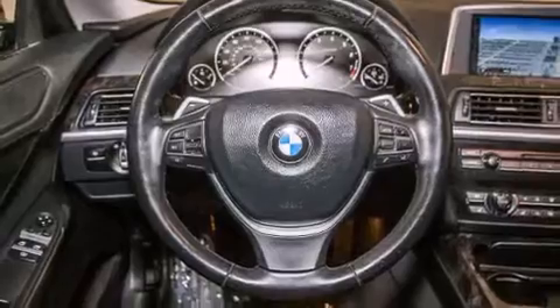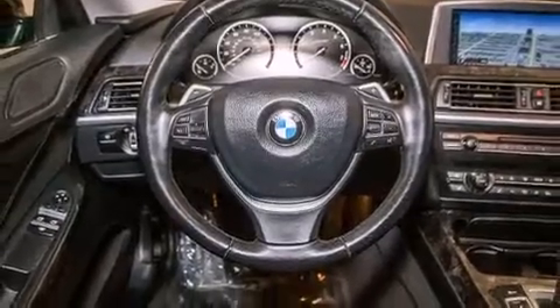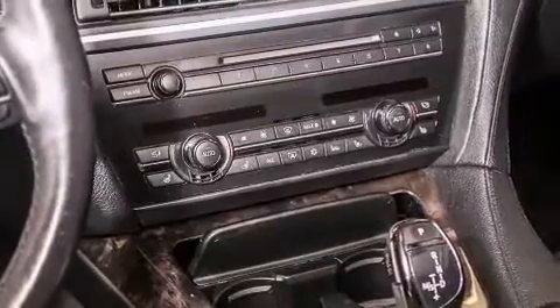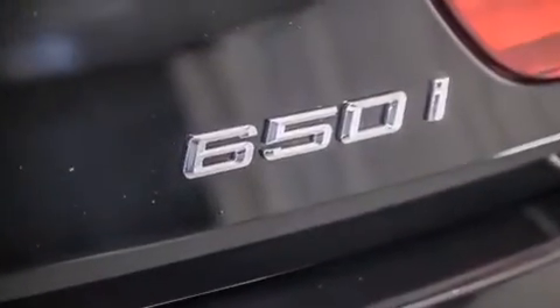Its top features and packages include a cold weather package, the luxury seating package, a heated steering wheel, Cirrus satellite radio, and the heated seats can warm you up in seconds, keeping you and your passengers comfortable the whole trip.